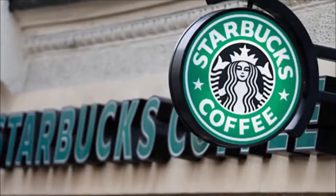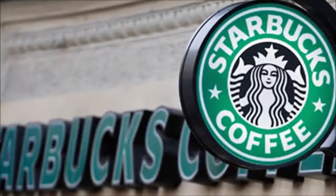Earlier this year, the world's largest coffeehouse chain announced the removal of the Starbucks wordmark above the siren and enlarging of the siren figure.